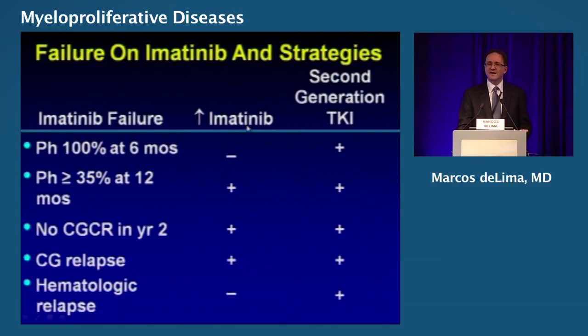Is there anybody here that uses 800 milligrams of imatinib? You can increase the dose of imatinib — good luck getting good compliance with that, but yes, you can. That's one strategy. Obviously, you can use second-generation TKIs. Remember that if it is a hematologic relapse, the likelihood of increasing the dose of imatinib and helping is not very good. If you're in full-blown hematologic relapse, doubling the dose of imatinib is probably not a good strategy.